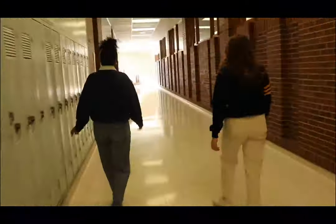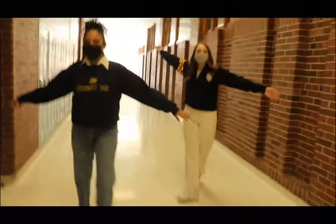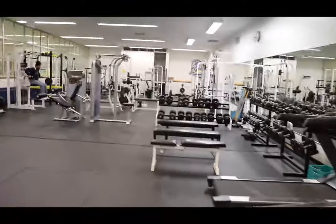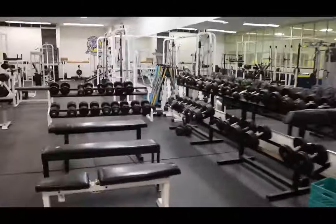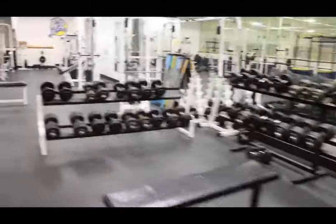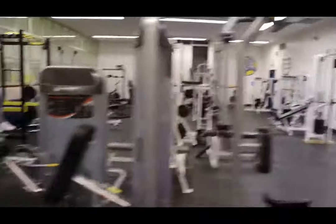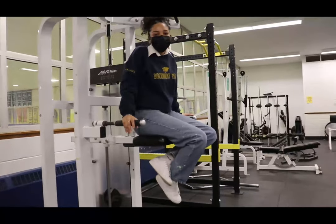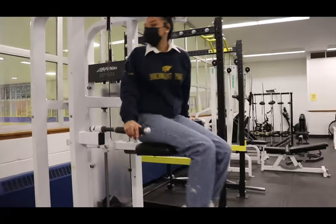Let's go work out! This is our fitness center. This is where we lift weights and work out. Check out our gym!